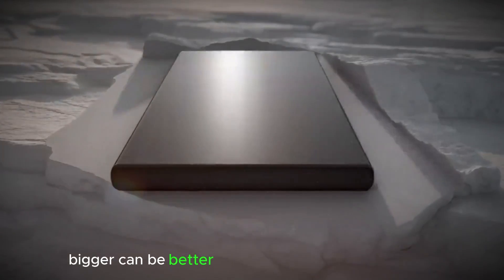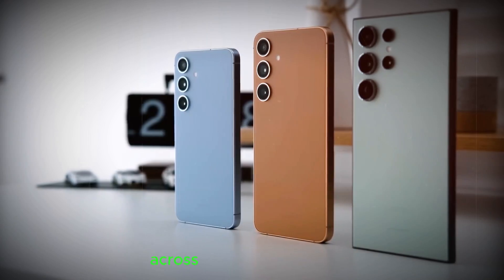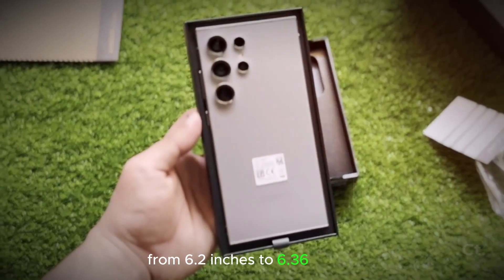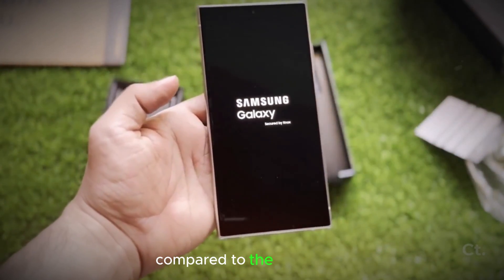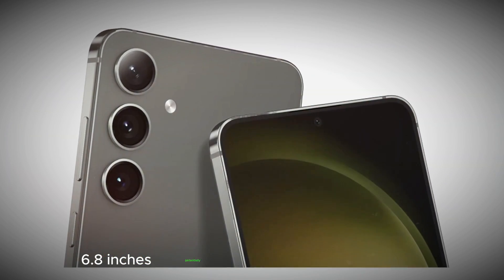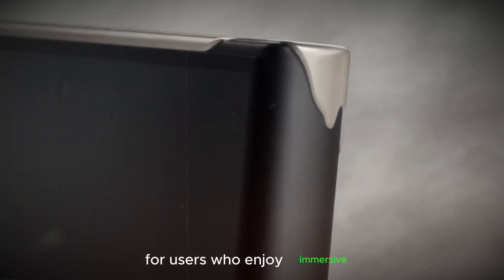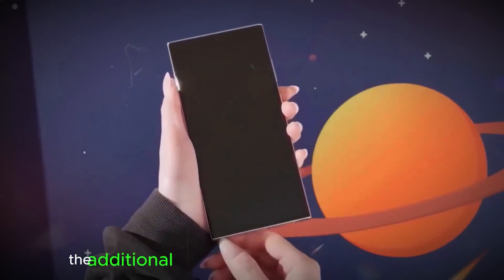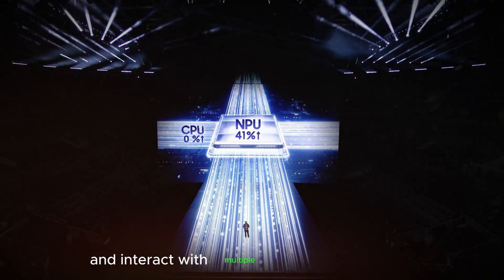Bigger can be better: a potential screen size increase. Rumors suggest Samsung might be following a trend of increasing screen sizes across the Galaxy S25 lineup. The entry-level Galaxy S25 is expected to see a bump from 6.2 inches to 6.36 inches. Following this pattern, the S25 Ultra could boast a slightly larger display compared to the S24 Ultra's 6.8 inches, potentially reaching around 6.9 inches. This increase in screen real estate could be a boon for users who enjoy immersive multimedia experiences, whether watching videos, playing games, or browsing the web. The additional space could also improve multitasking capabilities, allowing you to comfortably view and interact with multiple apps simultaneously.